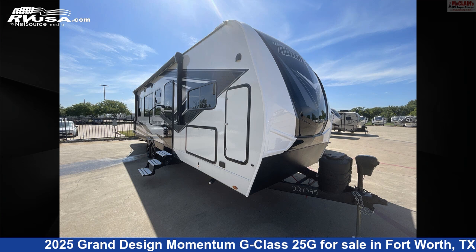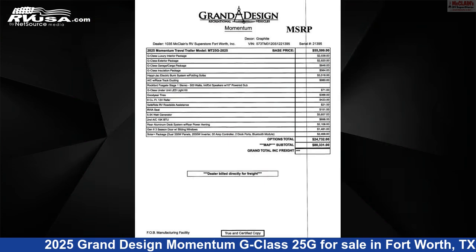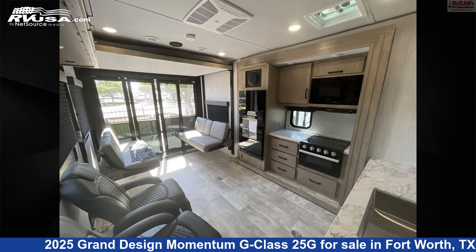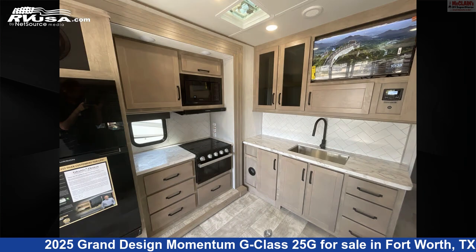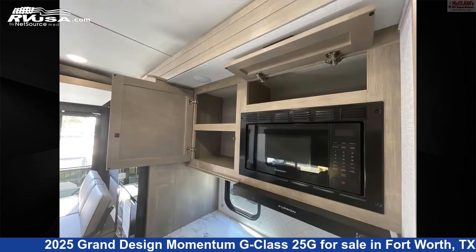This 2025 Grand Design Momentum G-Class 25G is a Toy Hauler RV. It is located in Fort Worth, Texas, 76140, and is offered for sale by McLean's RV Fort Worth. Click the link in the video description to visit RVUSA.com and see more photos as well as the current price.